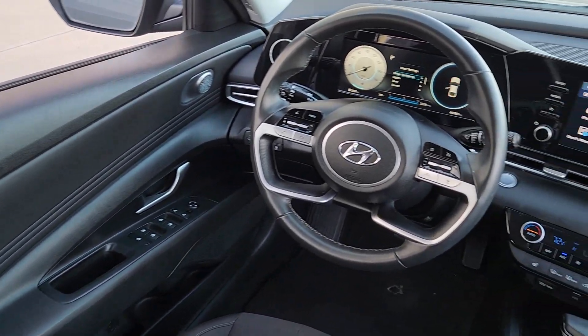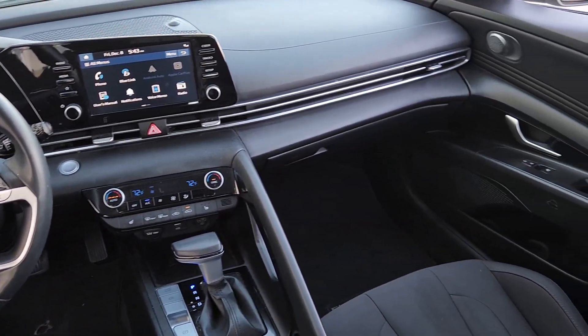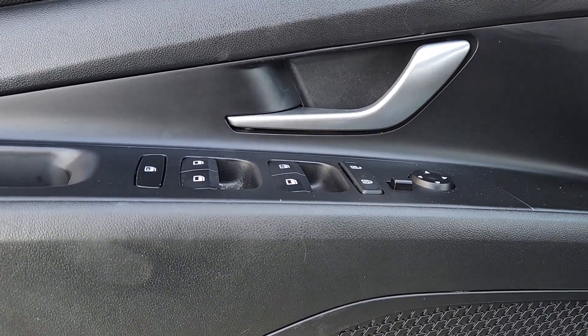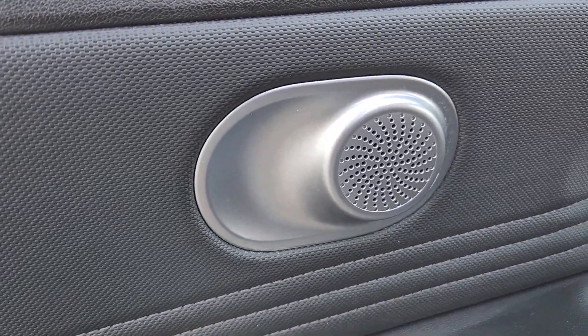These are just some of the great options this vehicle comes with: Apple CarPlay and/or Android Auto, Sun/Moonroof, Keyless Entry, Backup Camera, Satellite Radio, Electronic Stability Control, Aluminum Wheels, Alarm, Steering Wheel Audio Controls, and Bluetooth Connection.